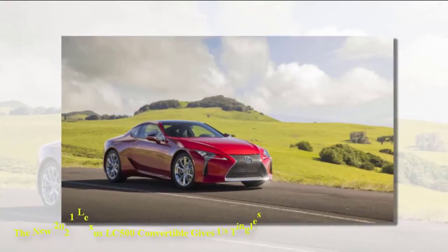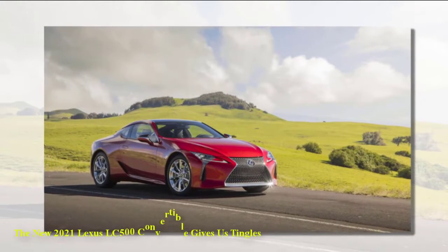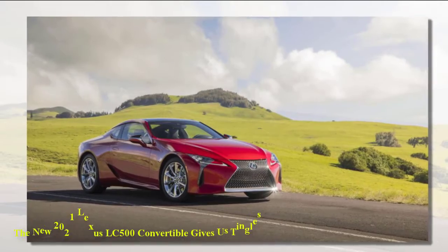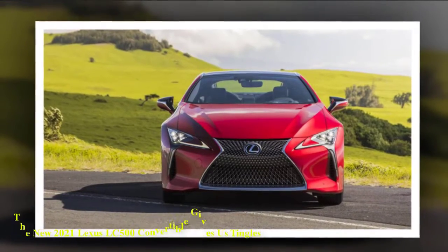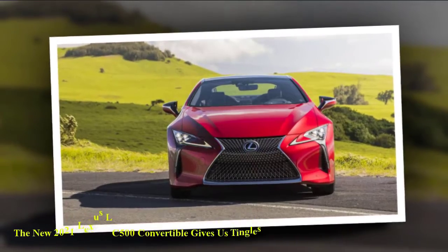The convertible adopts a four-layer soft top that has been designed to recreate the flowing roofline of the coupe. It can be opened or closed in approximately 15 to 16 seconds at speeds up to 31 miles per hour (50 kilometers per hour). The top will be offered in black and beige.